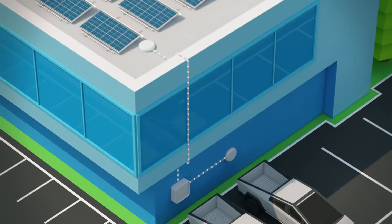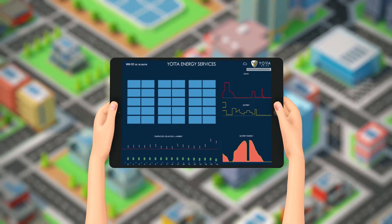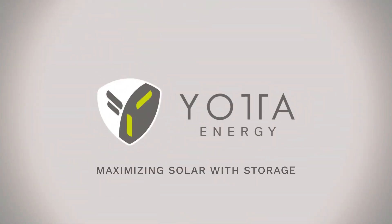Add Yotta's gateway to the end of your inverter and with Yotta's energy monitoring platform, you have full control over the energy you generate. Finally, a low-cost, plug-and-play energy storage solution we love.